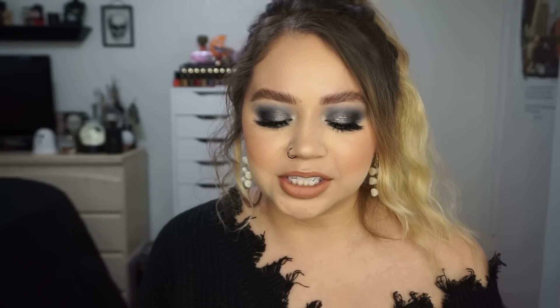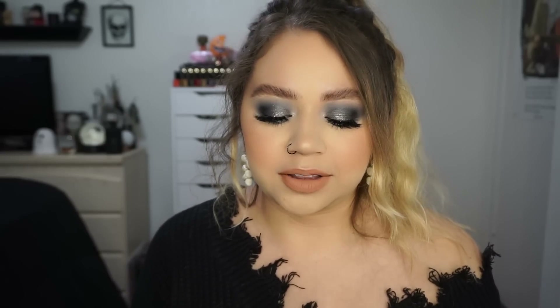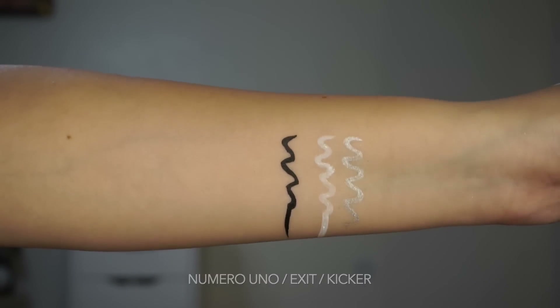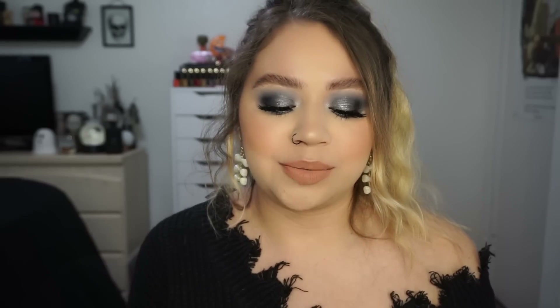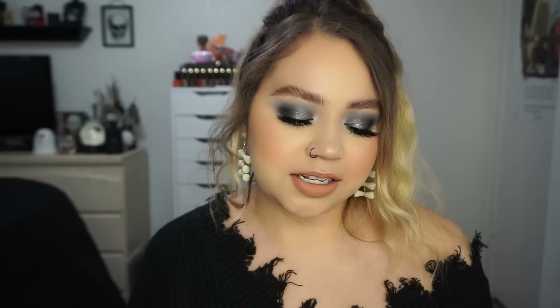Next we have the Starry Eyed BFF Bundle. Inside we have some BFF liners — the Numero Uno Liquid Liner, which is just the black one, the Exit Cream Gel Liner, and the Kicker Cream Gel Liner. Exit is like the greatest white eyeliner ever, and Kicker is a really pretty silver metallic liner. This is retailing for $18.